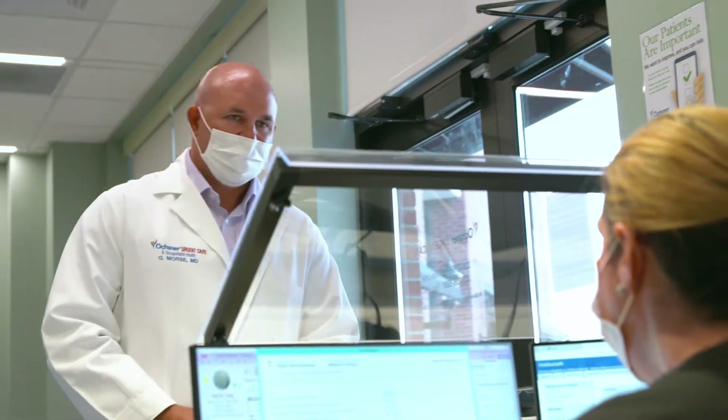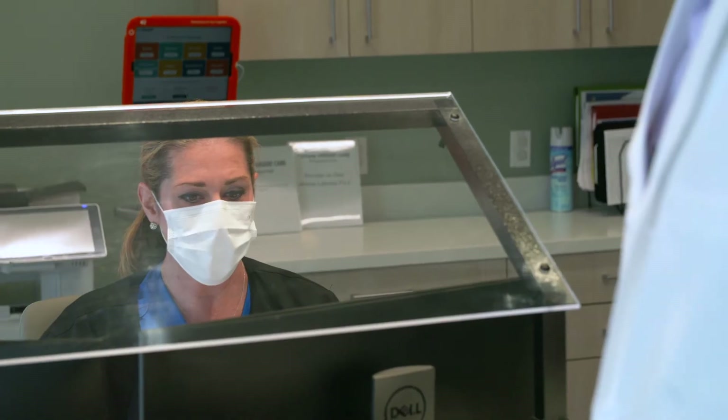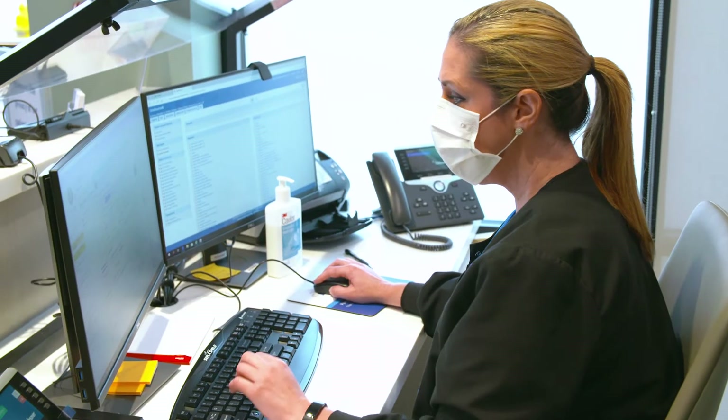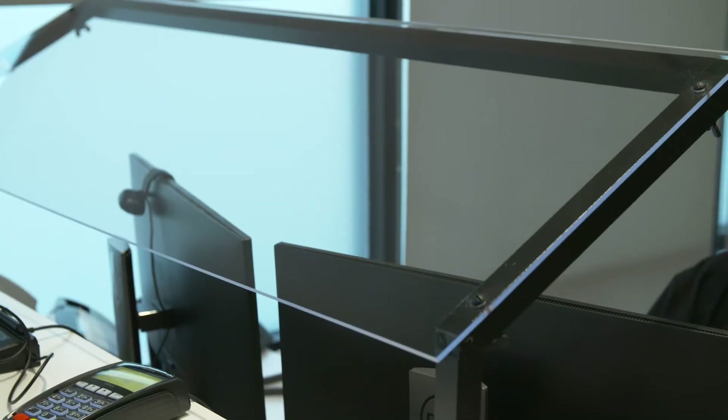Our screening is complete now, and now we're moving on to the next step in the process, which is registration. As you see here, we'll be greeted by Patty, who's our patient access rep, and she's protected here by a sneeze guard, which protects her and all other patients as well.